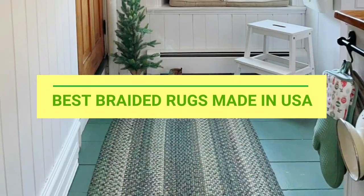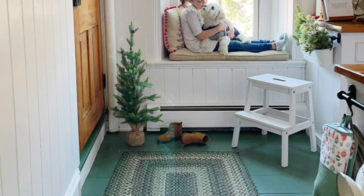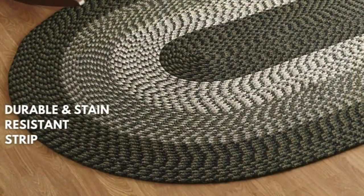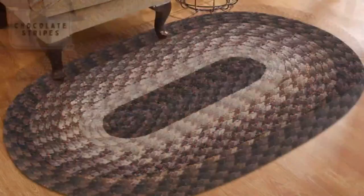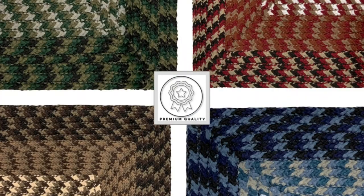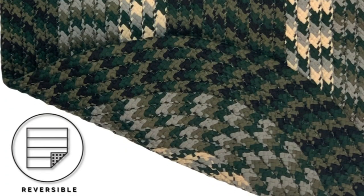Best braided rugs made in USA. Number one: Better Trends braided rugs made in USA. The Better Trends Alpine Braid Collection is durable and stain resistant, and reversible. It is an indoor area utility rug made of 100% polypropylene, available in vibrant colors — heirloom quality.